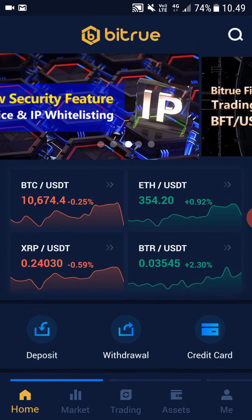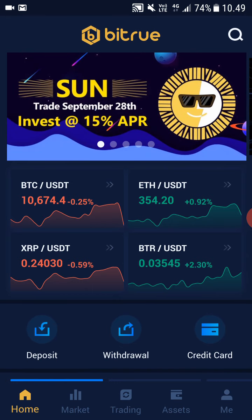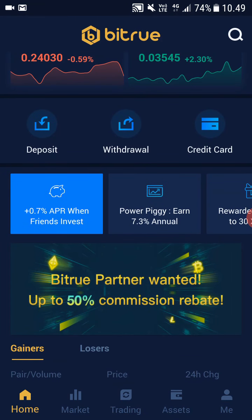I'm currently using Bitru on my mobile, but you can use Bitru also on desktop if you want — it doesn't really matter. The first step is to sign up on Bitru; there's a link in the description for easy and fast sign up. Now I'm going to quickly go through how Bitru works.